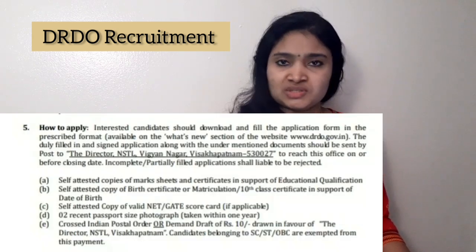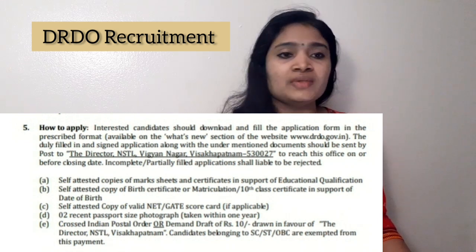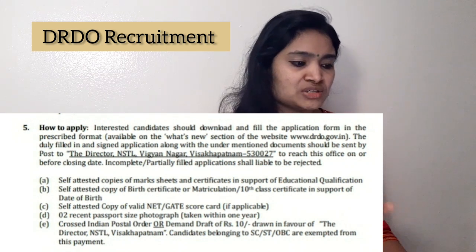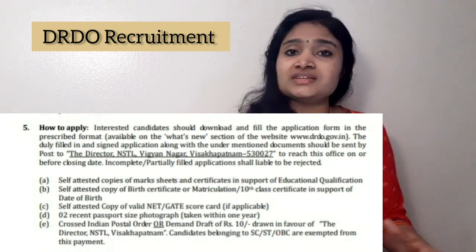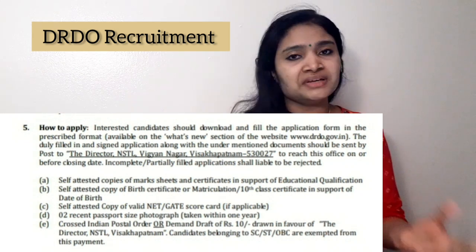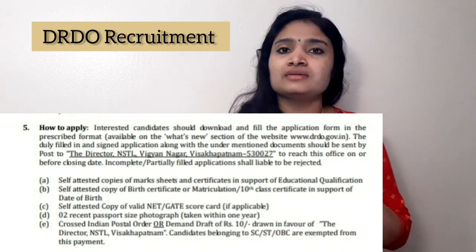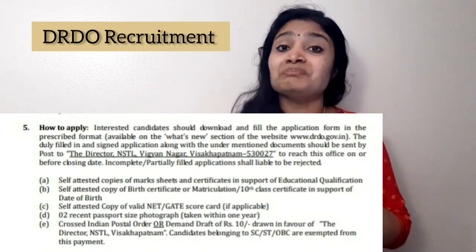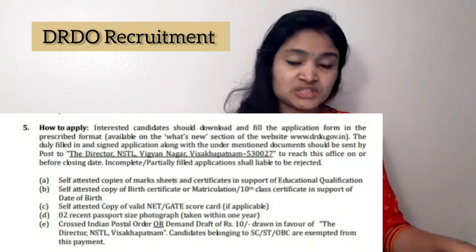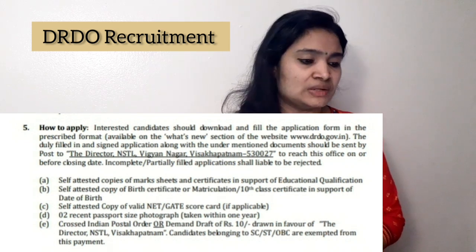For the application procedure, you will find an application form at the end of the notification. Take a printout of this form, fill it up, paste your photo, and enter all your details. Self-attest the completed application form and along with the necessary certificates mentioned in the notification, send everything as a hard copy in an envelope to the given address.